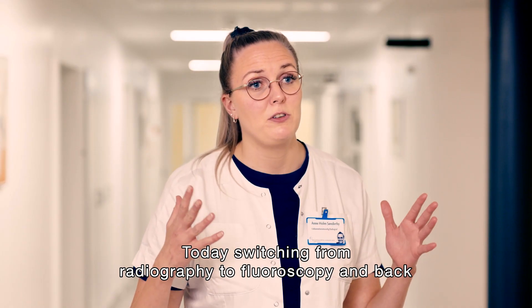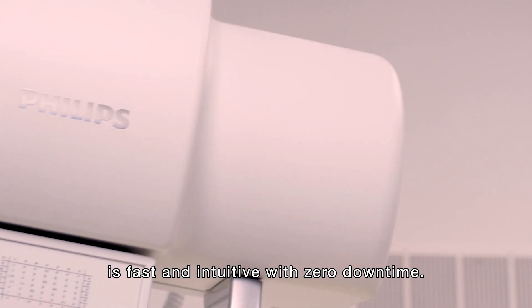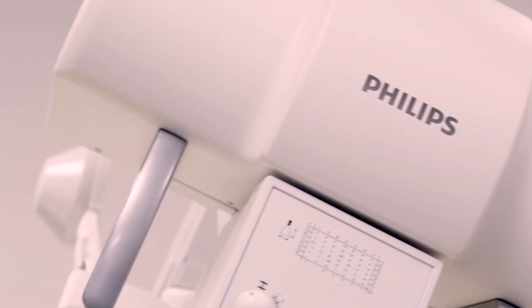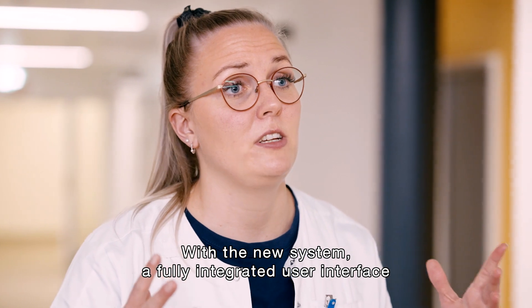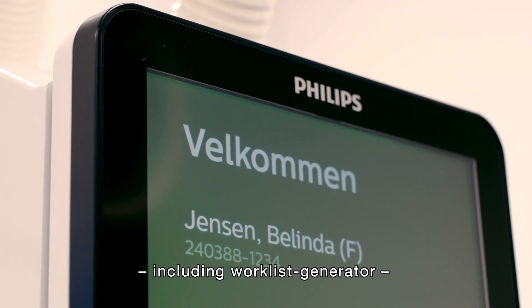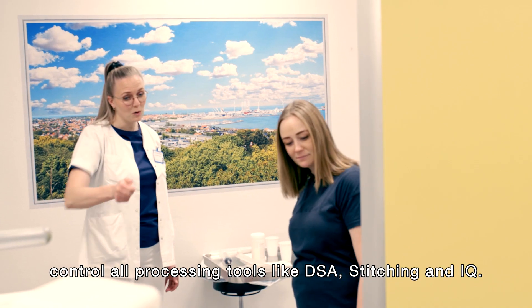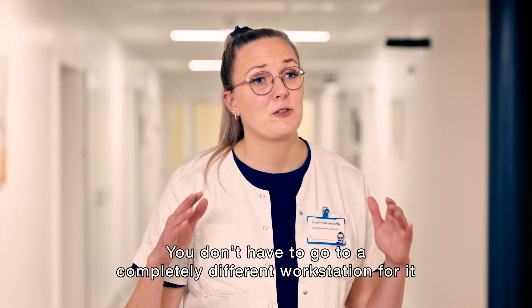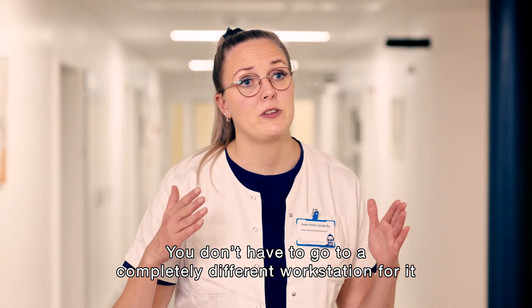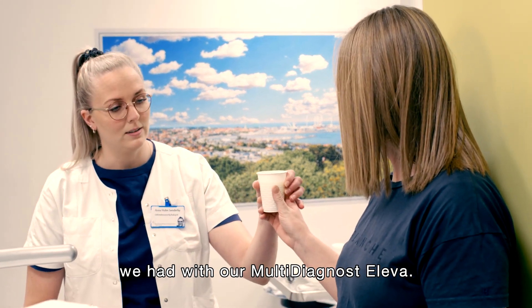Today switching from radiography to fluoroscopy and back is fast and intuitive, with zero downtime. With the new system, a fully integrated user interface between fluoroscopy and radiography, including a wireless generator, controls all processing tools like DSA, stitching, and IQ. You don't have to go to a completely different workstation for it, as we were forced to with the workflow we had with our multi-dynast.